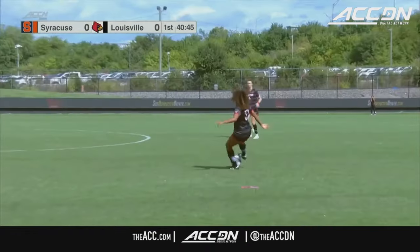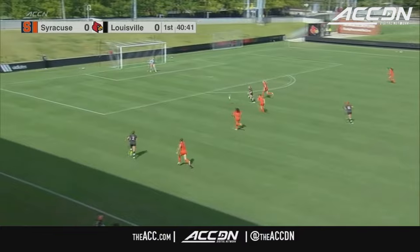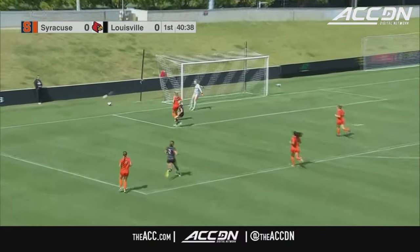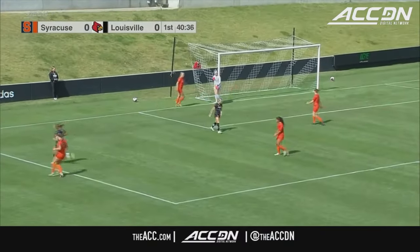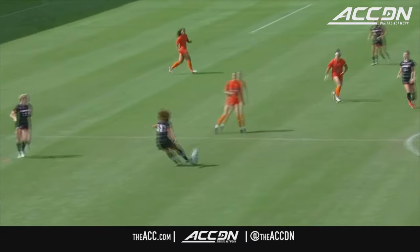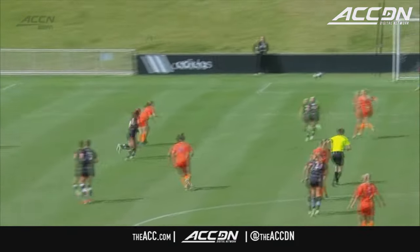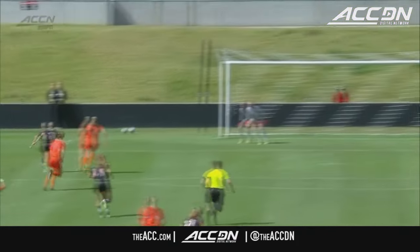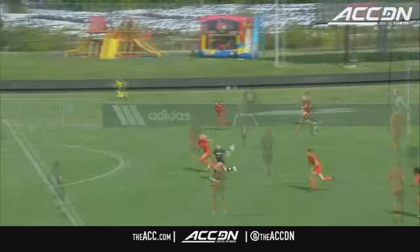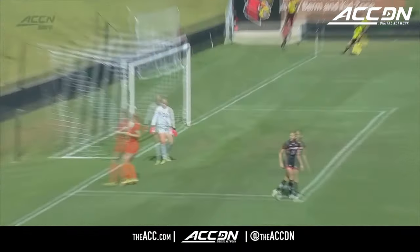Good little break there down the middle — nice ball from Jennings to find Geyser out wide. Geyser, it's a difficult angle, but she does. Trouble scoring goals this season, but the last couple times out they've been getting on the board. Jennings in the clear, fires off the post. It's a great through ball by Ellsworth to find Jennings over the top. If it's just an inch or two over, it's in the back of the net.